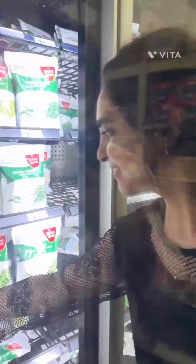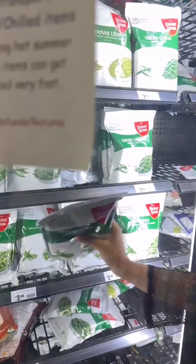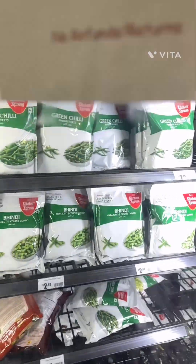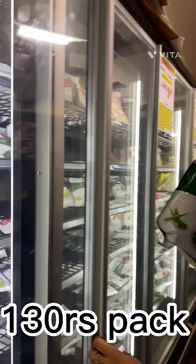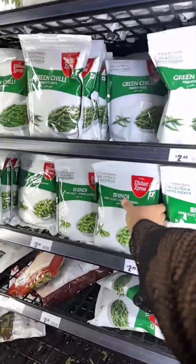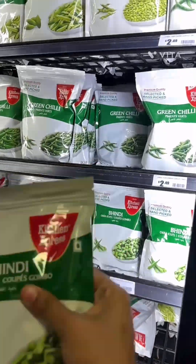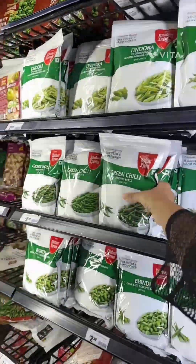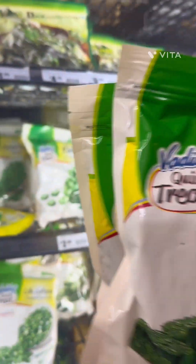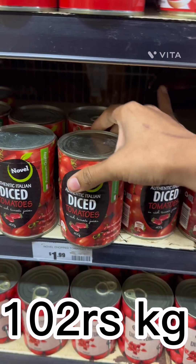This entire section is about frozen vegetables. I took ladyfinger, which was around $2.50. Green chilli is around $2.50, and trust me, there is no difference in taste — fresh and frozen chillies taste exactly the same. I also took methi, karela, palak, and tinde. Tomato tins were around $2.